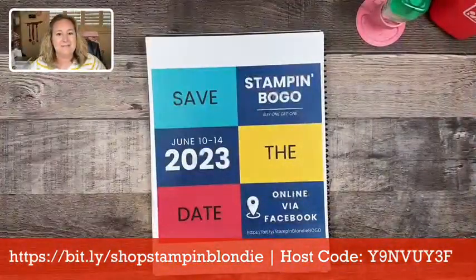Today I'm going to be creating three projects featuring the Little Monkey stamp set and coordinating punch. This is a bundle from our annual catalog, and it is the perfect stamp set to create some fun, cute, and just wild projects. Let me go ahead and swap the camera. I've got a couple quick announcements, and then we'll jump right into our projects this week.